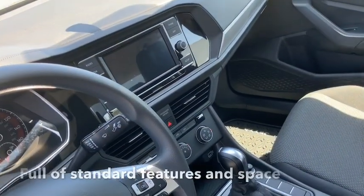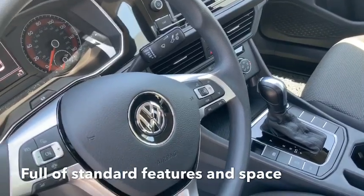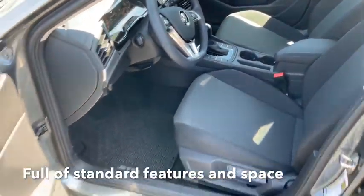It has Apple CarPlay with USB down there. It's got all of your controls for stereo and everything on the steering wheel. Nice size here.